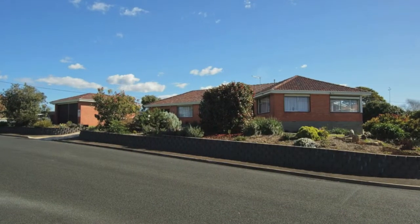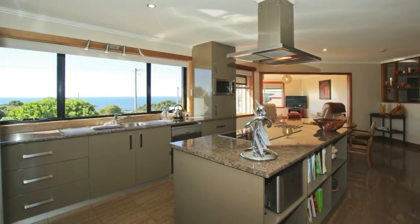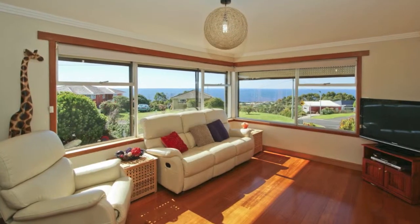This brick home is on a large, mostly flat block and enjoys beautiful Bass Strait views, plus all-day northern sun. The new kitchen flows nicely through to the dining and sun-drenched lounge, all on polished floors.